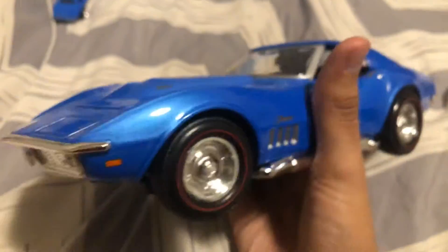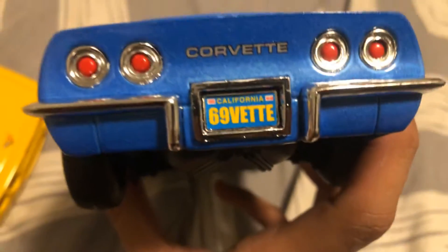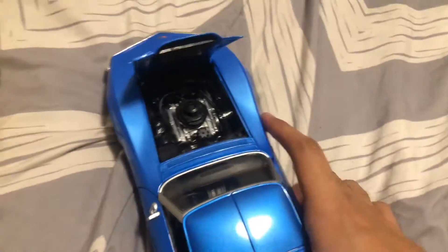And here's the 1969 Stingray. I love the blue on it, and I love the rims. Very huge fan of this car. On the base it says 69 Corvette. And what's under this hood as well — kind of the same, though the engine is completely black with some chrome parts to it.